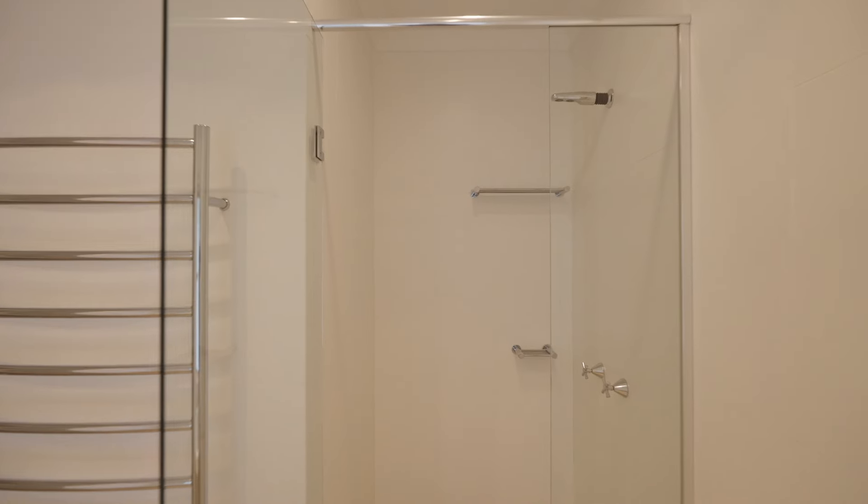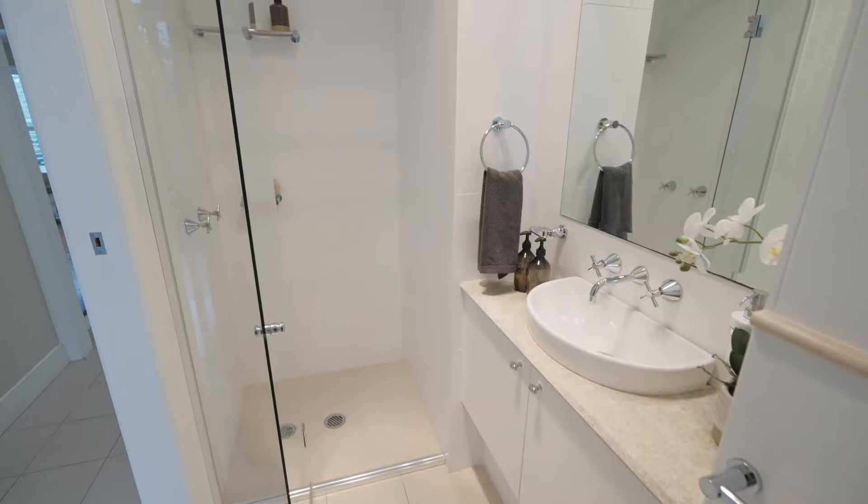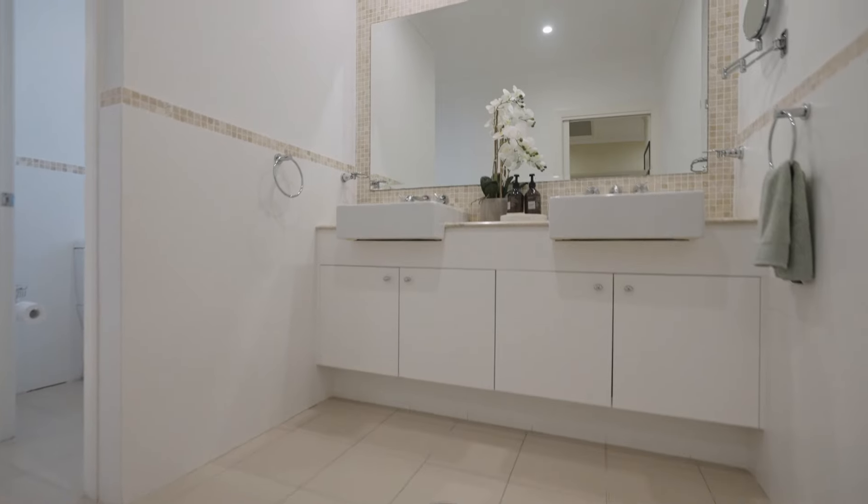The floor plan downstairs includes an optional home office or fifth bedroom guest suite with nearby bathroom, perfect for family or friends.